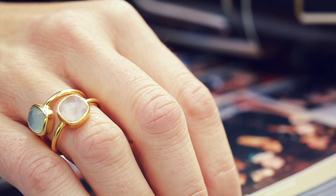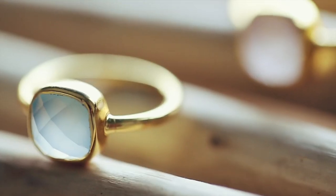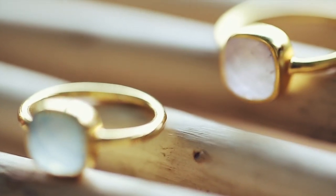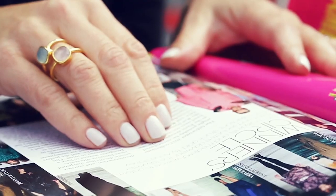The metal itself is gold vermeil, so it's actually sterling silver dipped in 24 karat gold. They're absolutely beautiful.